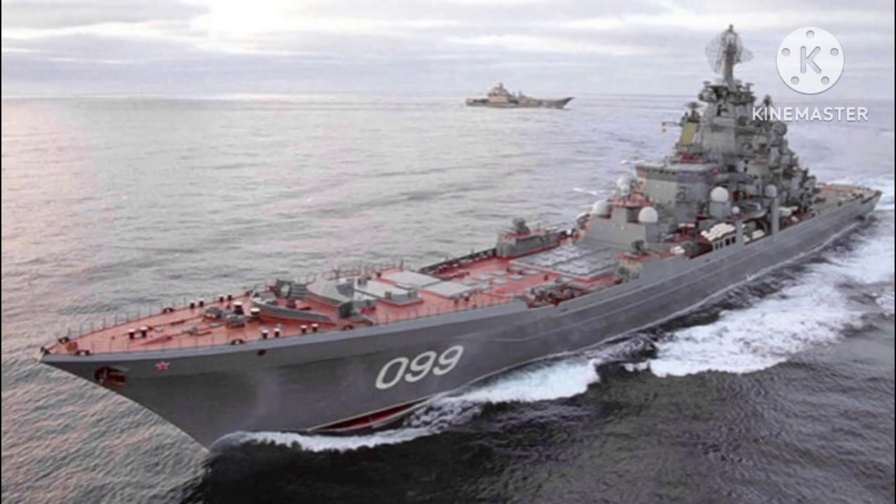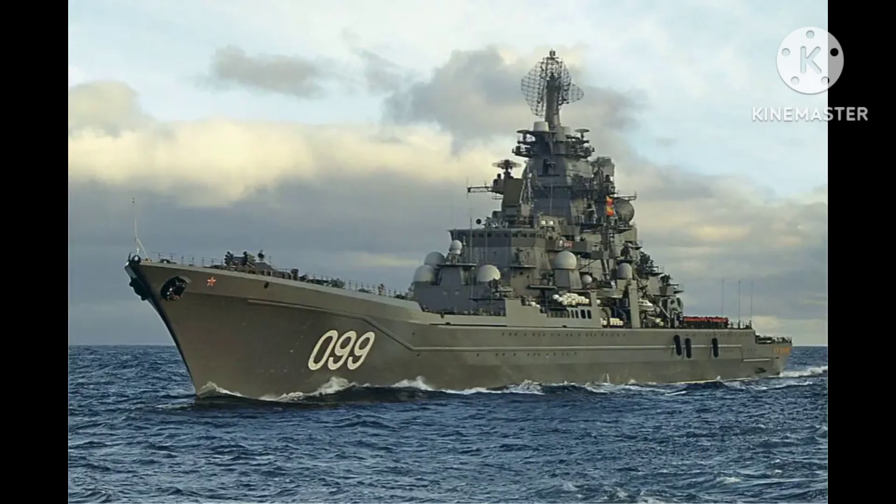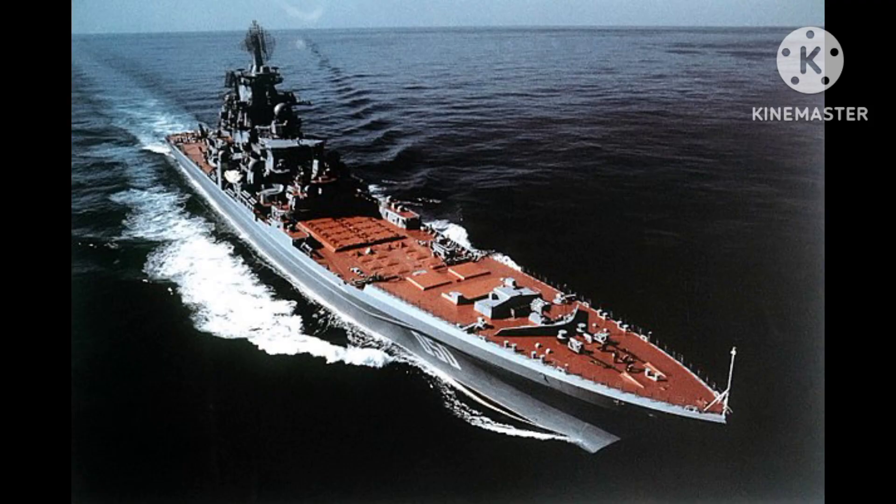Artillery: The battlecruisers were armed with 130mm AK-130 dual-purpose naval guns. These guns were mounted in two turrets, each containing two guns, located forward and aft of the superstructure. They were primarily used for engaging surface targets but also had an anti-aircraft capability.